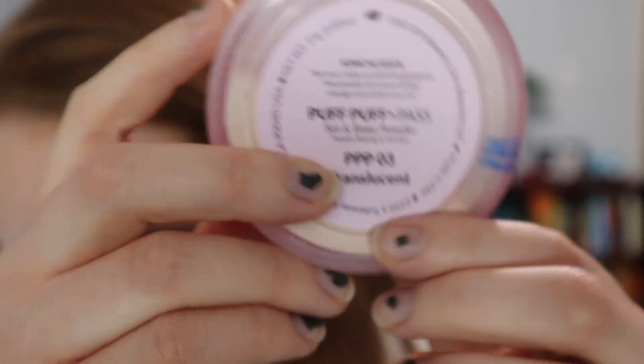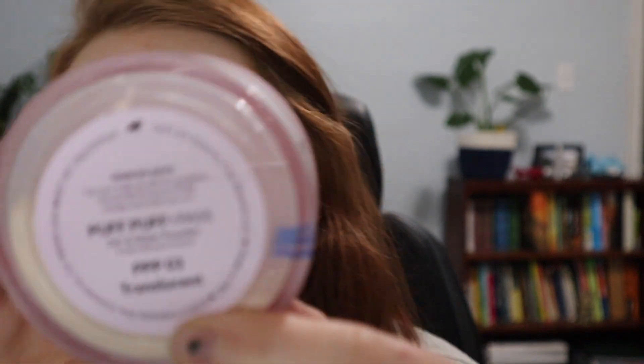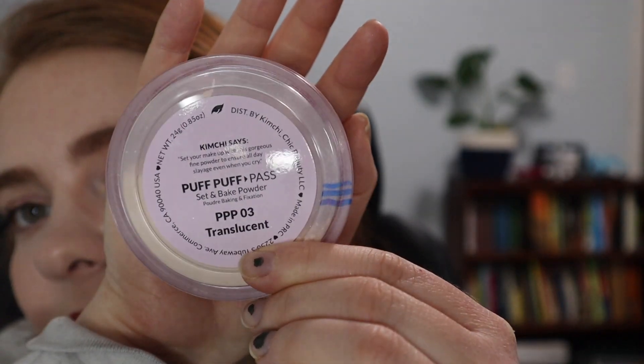First up on my list is my Kimchi Chic setting powder — this is of course a finish goal. I started at that blue line, and I did technically film an update at the one-month mark but scrapped it, so you may see an extra line or two. To get from this line to this line it took me 23 uses, which is actually pretty good progress. I think I can finish this by the end of the year. It's my oldest loose powder and while I do like it, I'm looking for something with a little more glow.